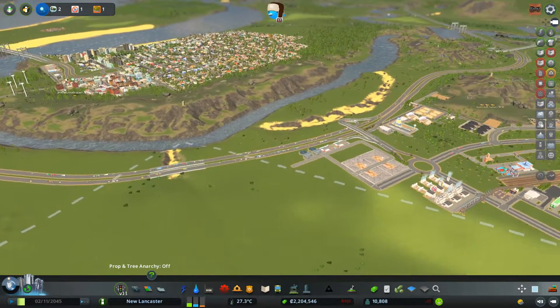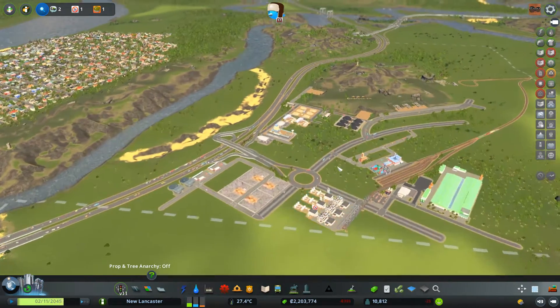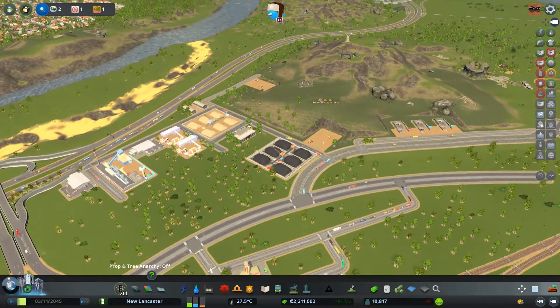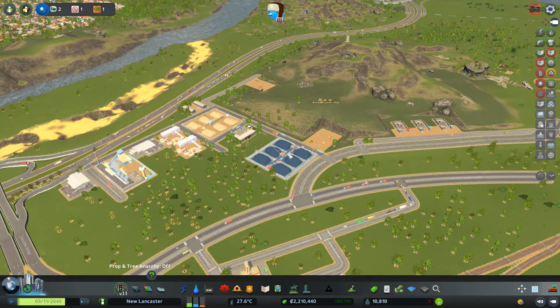A few things I want to do, but quickly before we get into what I want to actually do today — which is a massive residential expansion — I realized that Emerson Pit got to level three while I was fooling around with some stuff, so we're just going to make sure we upgrade that and that's going to be the first thing we do.